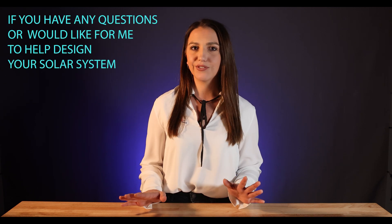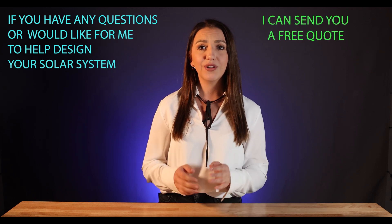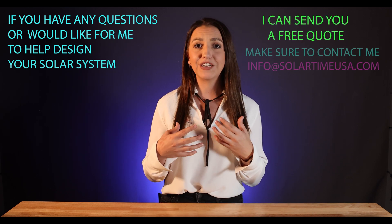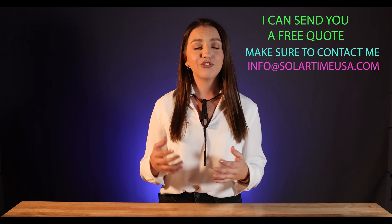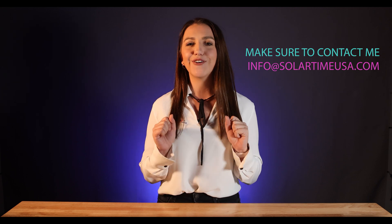That concludes today's video. I hope this information was helpful. If you have any questions or would like me to help design your solar system, I can send you a sample quote — it's totally free. I can help you find a local installer near you. Just make sure to contact me; information is down below. I hope you guys have an awesome day and I'll see you in the next one. Bye!